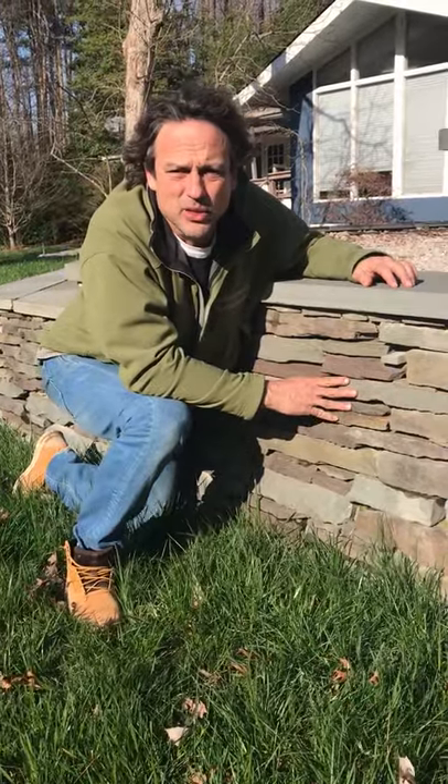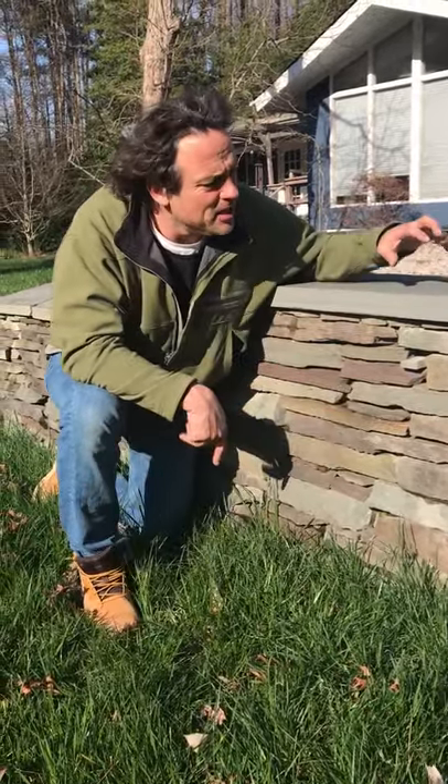Hey everybody, this afternoon I want to share with you a nice stone wall built from Pennsylvania colonial stone. Notice the colors in it, notice the bluestone cap. If you're in need of a stone wall, give us a call.